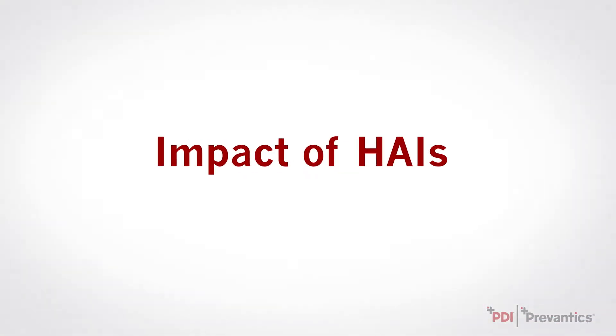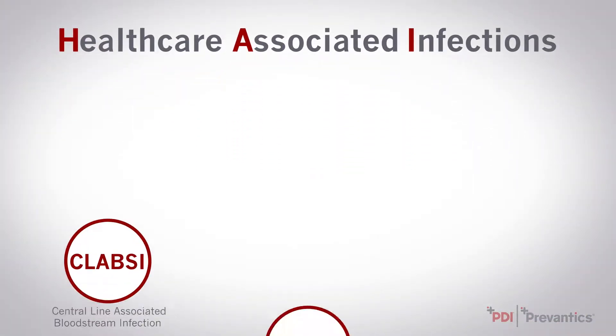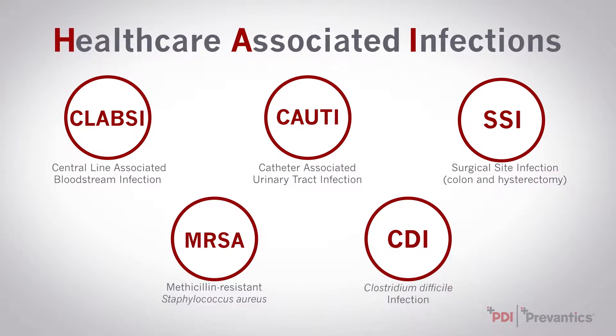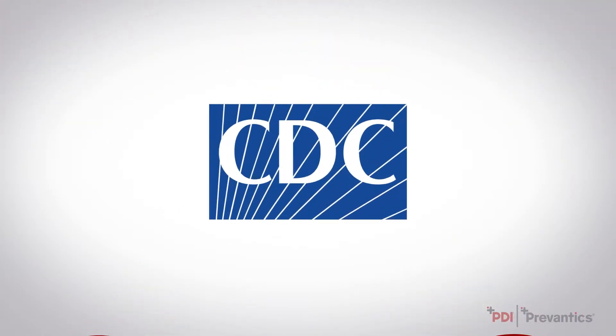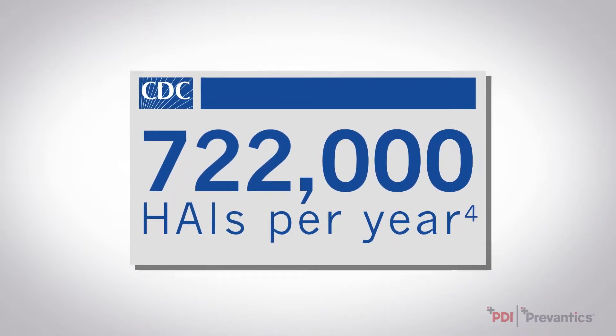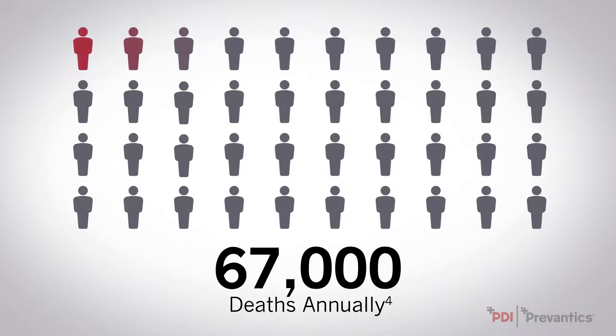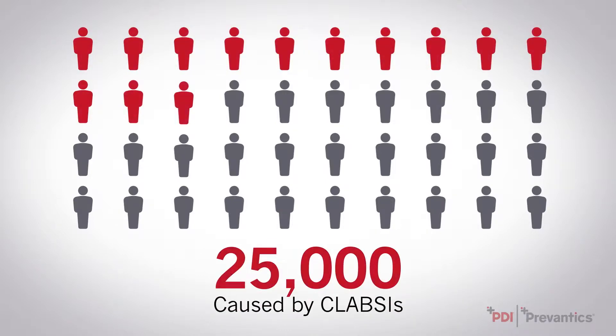Let's take a look at the impact of HAIs. Healthcare-associated infections are recorded in five categories. The CDC reports an average of 722,000 HAIs each year, with over 75,000 resulting in death. One-third of these deaths are caused by CLABSIs.